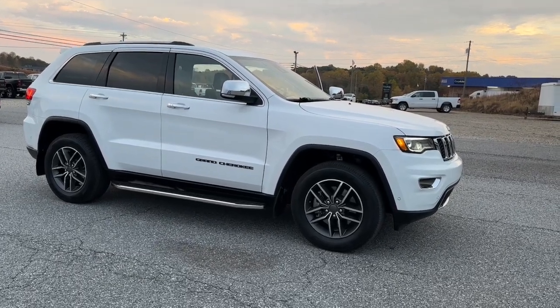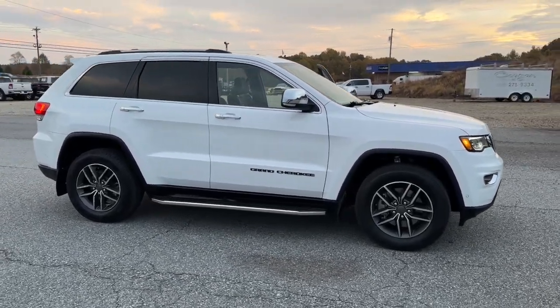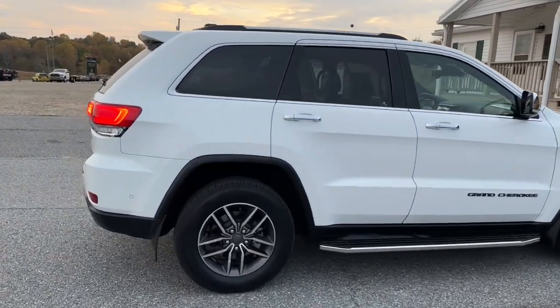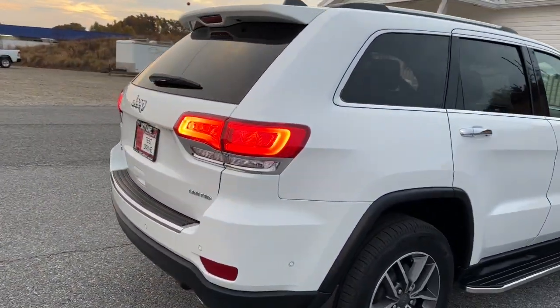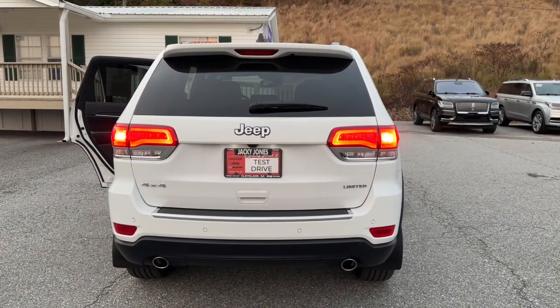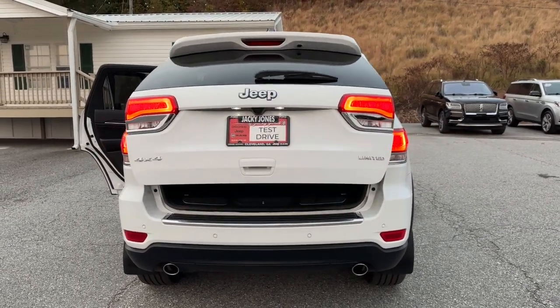Can you see yourself in the 2019 Jeep Grand Cherokee? With less than 35,000 miles on the odometer, this vehicle provides excellent value. The Jeep Grand Cherokee, the stylish all-terrain SUV that blends comfort, high performance and rugged capability.